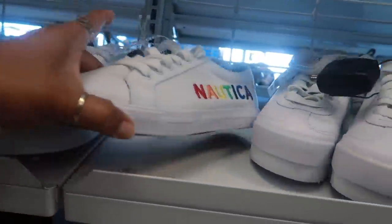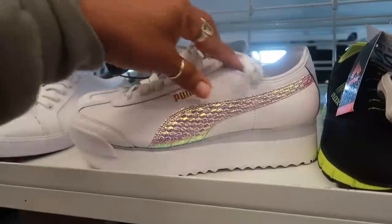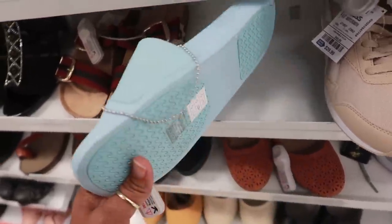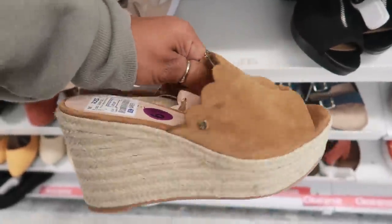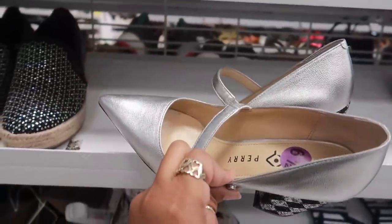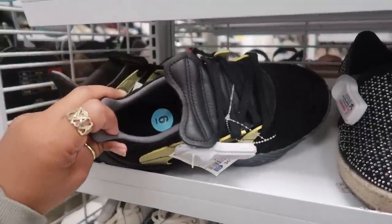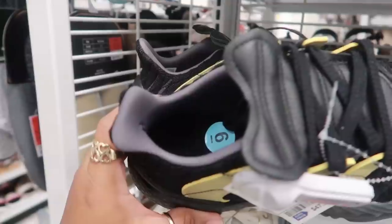Nautica shoes with a rainbow on the side for $16. Platform Pumas for $30 with iridescent on the side — kind of cute. More Sketchers — last time I showed you the ones with teddy bears on them, these are $16.99. Kate Spade platforms for $50. Katy Perry shoes — pointy tip, cute heel — on clearance for $12! And these right here for $47.99, which appear to be some kind of Adidas collaboration.